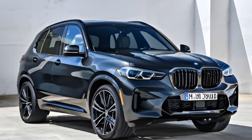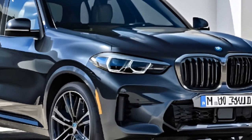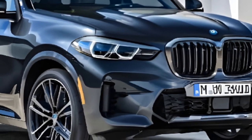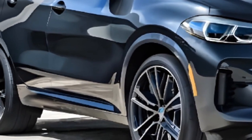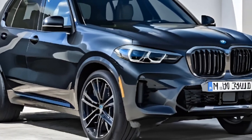With its perfect blend of luxury, performance and practicality, the new BMW X5 is sure to be a hit with anyone who gets behind the wheel. Thanks for watching our review of the 2025 BMW X5. Don't forget to like, share and subscribe for more automotive content.